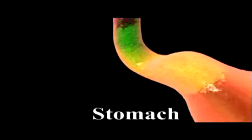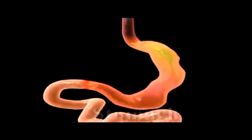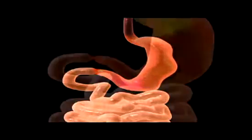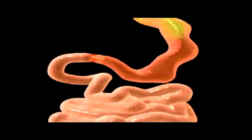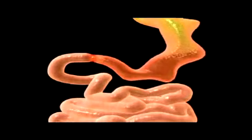As food reaches the stomach, an expandable muscular sac capable of holding from two to four liters of food and liquids, a number of things happen. Food is mechanically broken apart by the contracting, churning movements of the stomach's muscular walls.